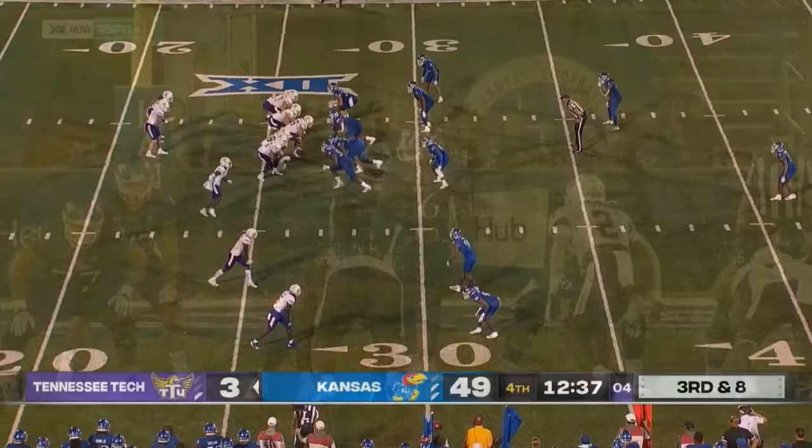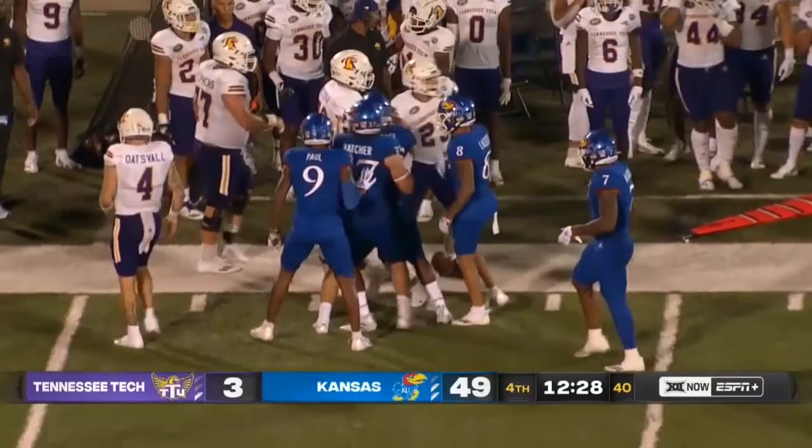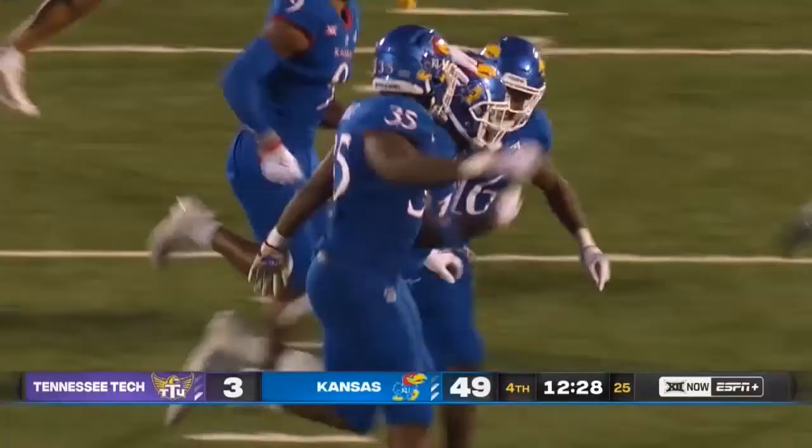80 yards to the house for Devin Neal on his second touch. Oates' ball has a lot of time, and it's intercepted! Eric Gilliard, the UCF transfer.